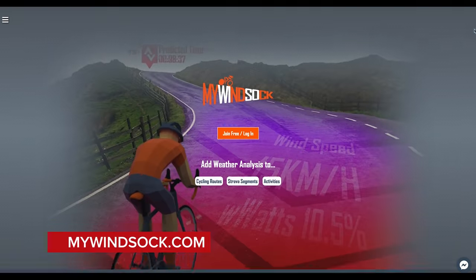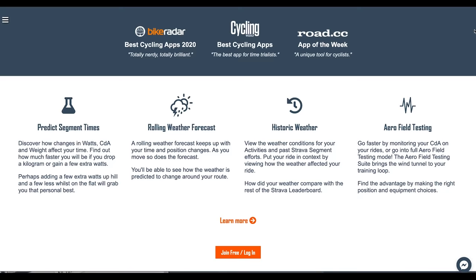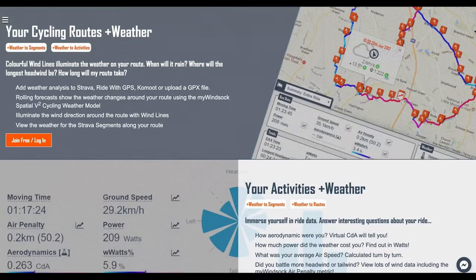First, let's confirm that we are actually slower in winter and not just imagining it. The website mywindsock.com has analyzed over 2 million rides uploaded by users with power data, and from that they can see a clear trend. In February, we average 26.6 kilometers per hour across all uploaded activities, compared with 30.2 kilometers per hour in September. That's a big difference.